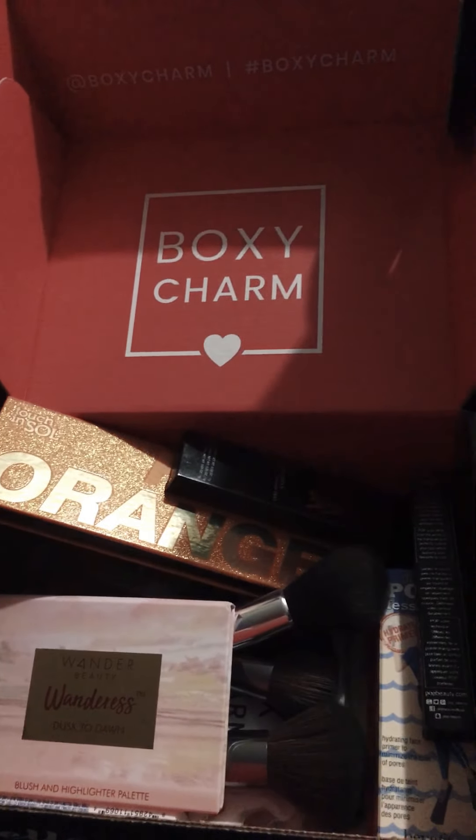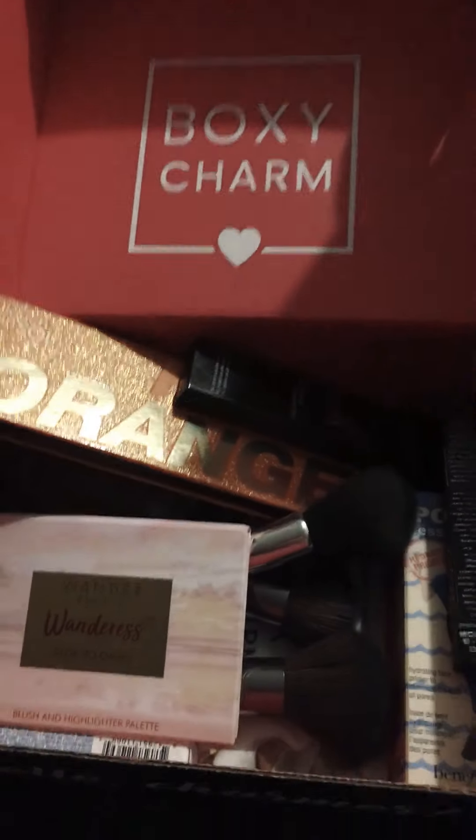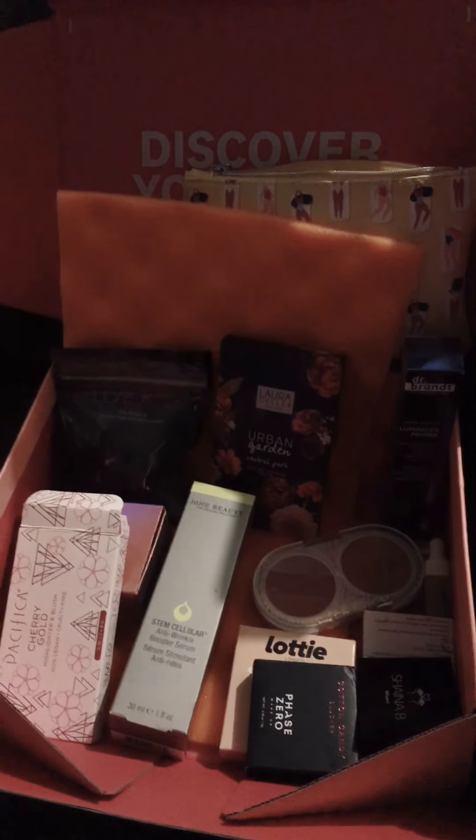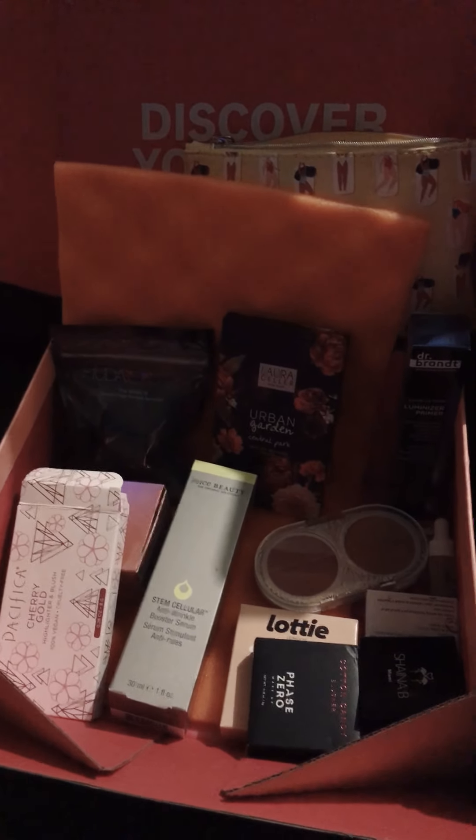There is my BoxyCharm for June, and here is my BoxyCharm premium box, but I'm just using it to put all the makeup in that I haven't tried yet. So there it is, ladies. I hope you guys enjoyed this video. I still would love to do a makeup giveaway to some lucky lady or gentleman. I have plenty of stuff — I would love to make a nice little box or bag and do a giveaway. And this is just my new stuff, so believe me, my house is filled with makeup. I have an addiction. I have a problem.